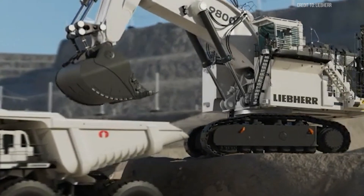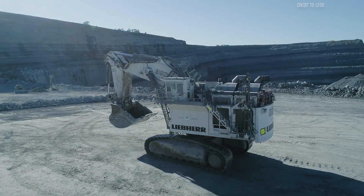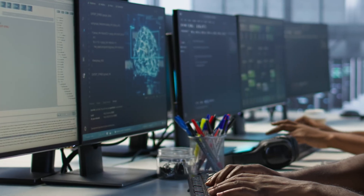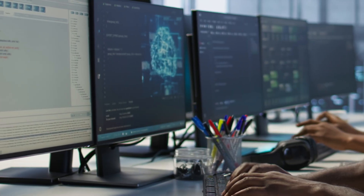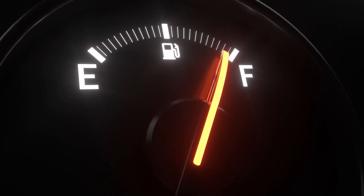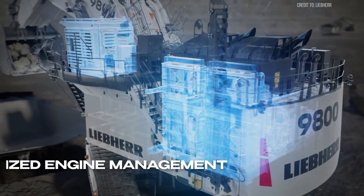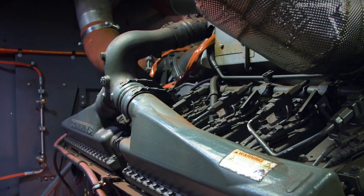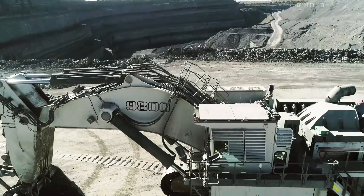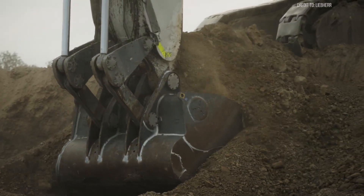Now let's dive into what makes the Liebherr R9800 revolutionary — its fuel efficiency. You wouldn't expect a machine this massive to be fuel efficient, but Liebherr's engineering and technology optimized the R9800 to reduce consumption without sacrificing performance. First, the load-optimized engine management: the dual-engine setup balances power distribution based on workload. During lighter tasks, the system reduces engine output, cutting fuel use while maintaining productivity.